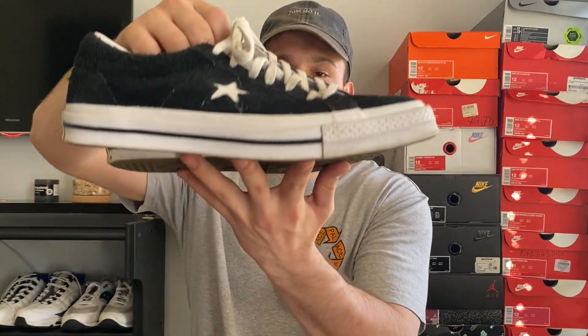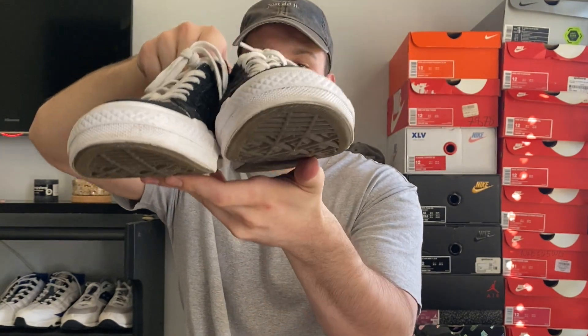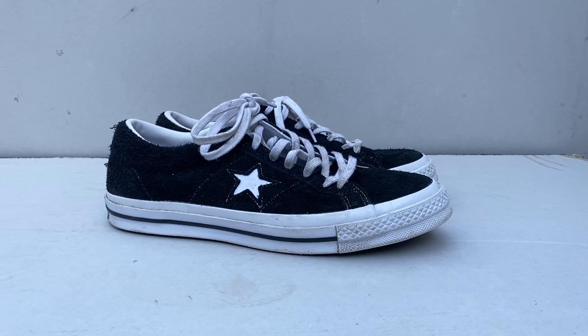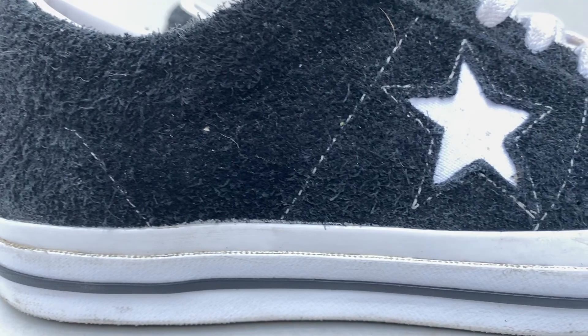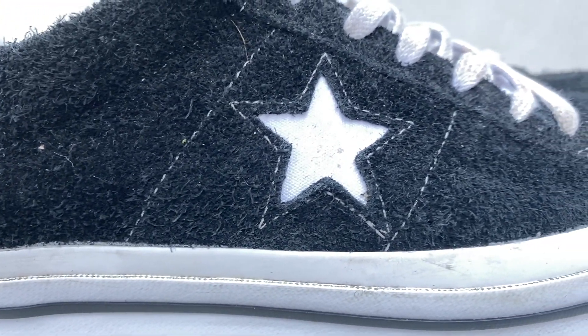Coming in at number three we've got a sneaker that's a little bit different — we've got the Converse One Stars. Plain and simple, these are my beaters. We know in winter it's going to be muddy, it's going to be raining, and I don't want to — and I'm sure you guys don't want to — get your favorite sneakers dirty or muddy. So I wear these to go dirty. If they get damaged I need to replace them, they're not too expensive, they're pretty simple — just black with the white Converse One Star — and it's this long suede material on the upper which is surprisingly durable.